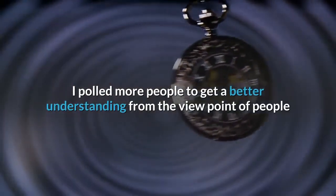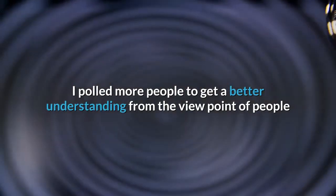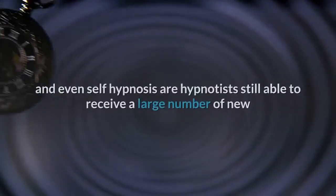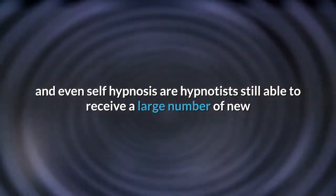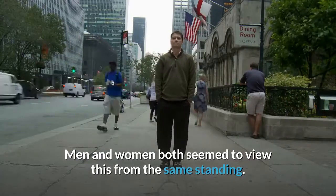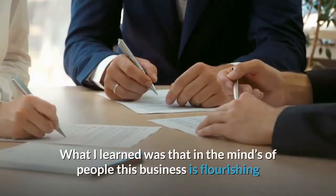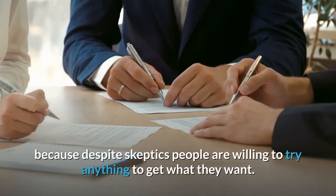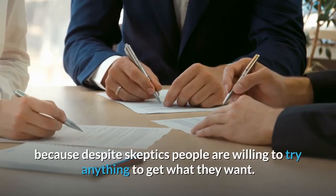I polled more people to get a better understanding of why, with so much skepticism surrounding hypnosis and self-hypnosis, hypnotists are still able to receive a large number of new and repeat clients. Men and women both seemed to view this from the same standpoint: despite skeptics, people are willing to try anything to get what they want.